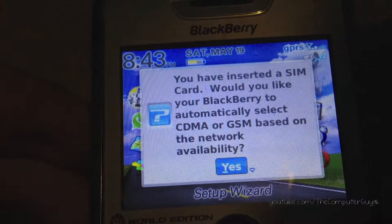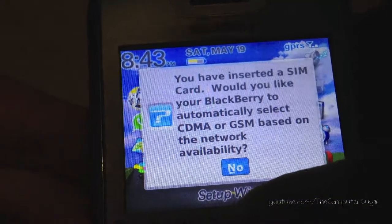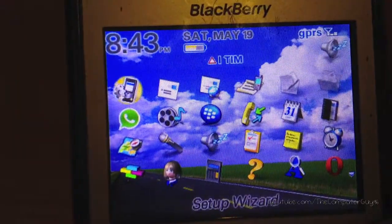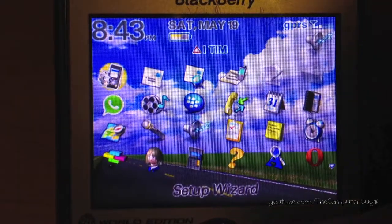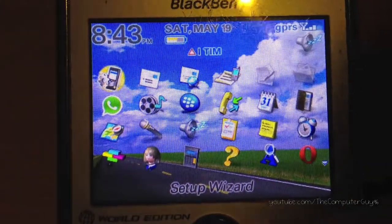You have inserted the SIM card. Would you like your BlackBerry to automatically select CDMA or GSM based on network availability? No. And here it is. I get a signal because I unlocked this phone, but this phone is supposed to be locked to the SIM card that the carrier gives you if you go outside the US.